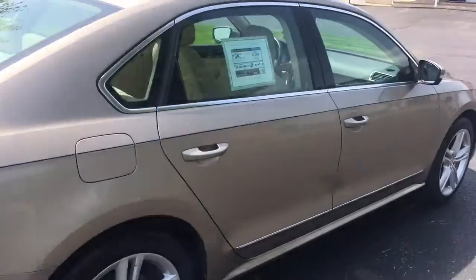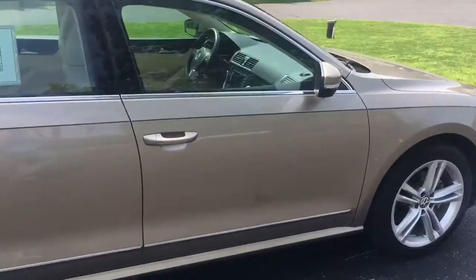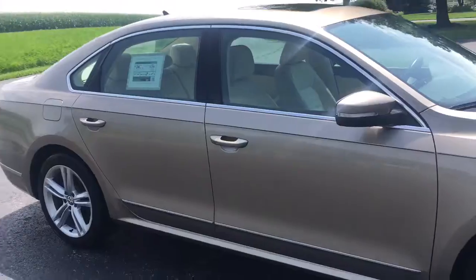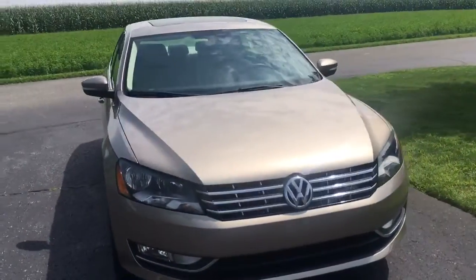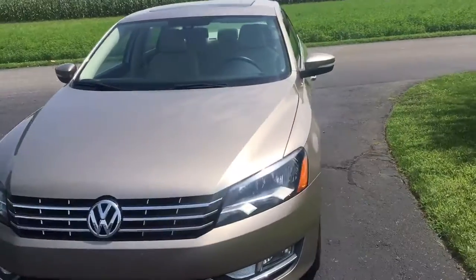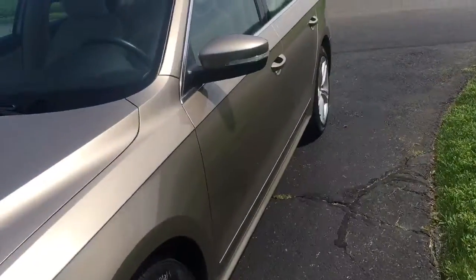Super clean, straight body, keyless entry — the kind where the key stays in your pocket — push-button start. I mean, the car's got all these options. It's just unbelievable. I can't wait to show you the inside. Let's take a look inside now.